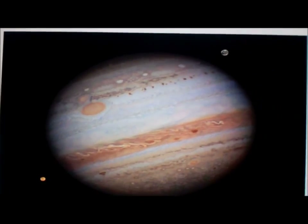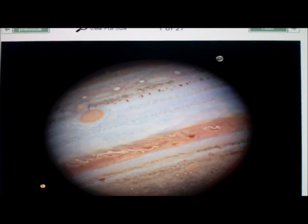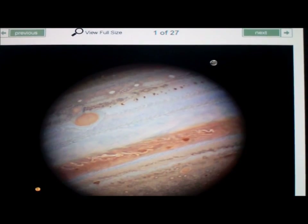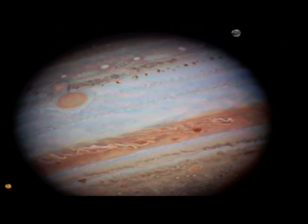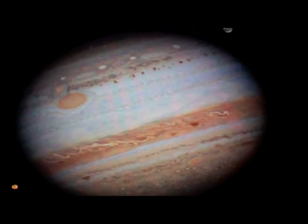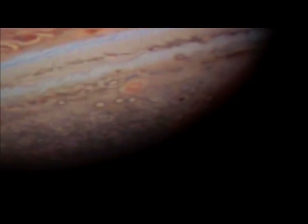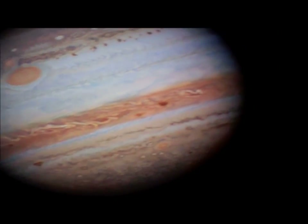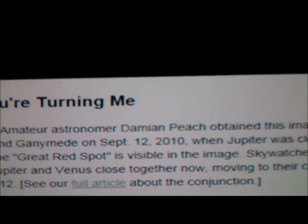I've been studying Jupiter for quite some time — I would say since 2010, almost two years. I can see Jupiter, and the red eye was always on the bottom when I used to study, and I'm still studying Jupiter currently. But the red eye is always on the bottom, not on the top. So something apparently had flipped this planet upside down on September 12, 2010.